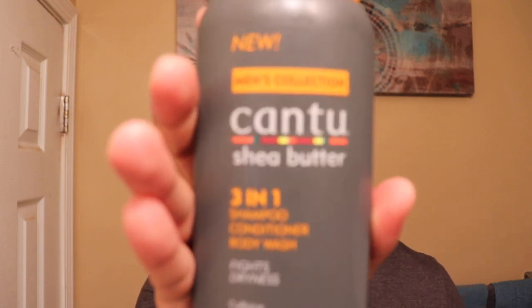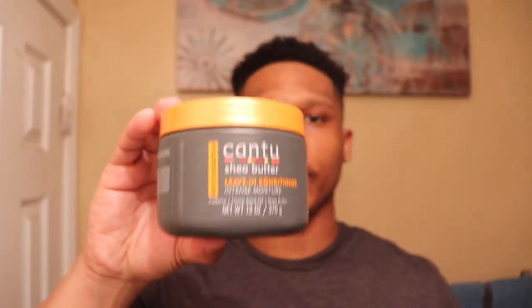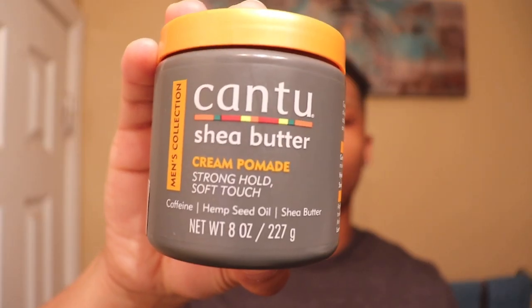So I was like, let's try the Men's Collection, because usually they have like the off-white creamish bottles for women. When I found out that they had a men's collection I was like, whoa, we got to try this out. So I have the three-in-one shampoo, conditioner, and body wash, and then I have the leave-in conditioner, and I also have the cream pomade — I can't pronounce it.